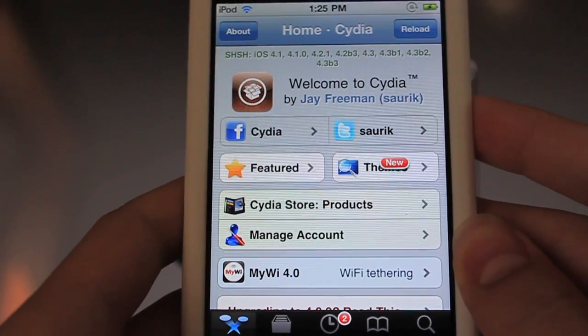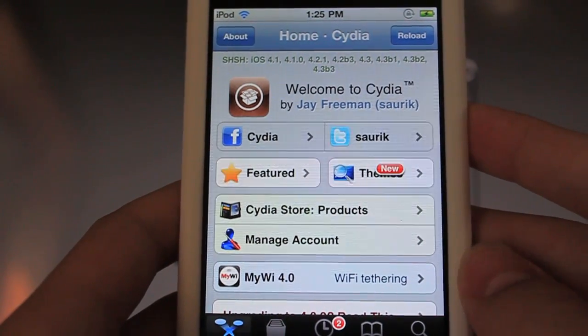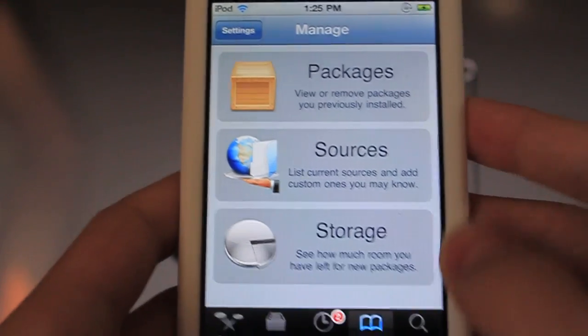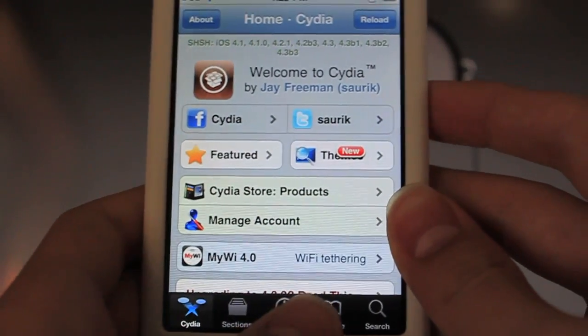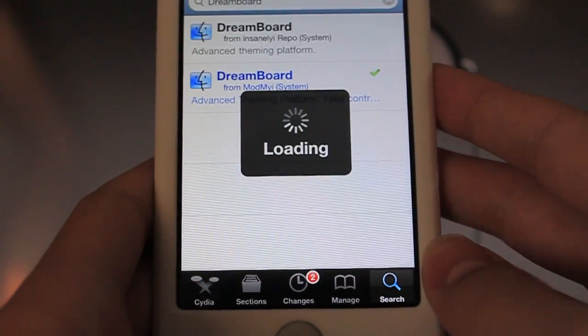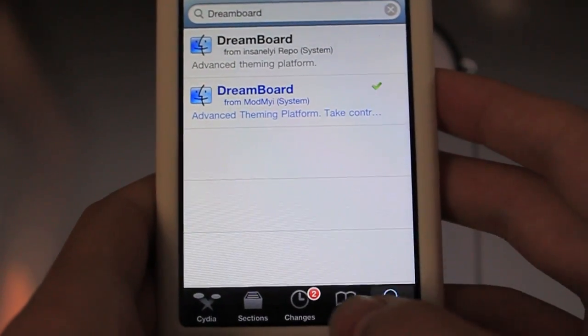Cydia claims it has a new 'Restart Where You Left Off' feature. Basically, if you're in one of these tabs, it'll keep where you left off. So let's go to Manage, then Sources — you can see all my sources right here. Going back to the main Cydia homepage, back to Manage, and it stays right where it was. Pretty neat. You can also see I did a search for Dreamboard before and it stayed where I was.